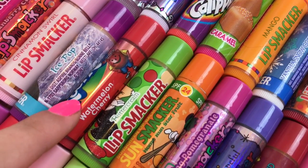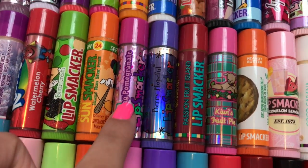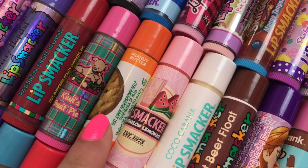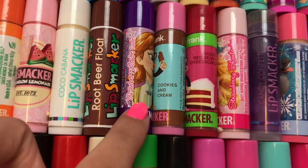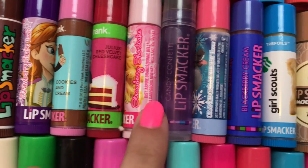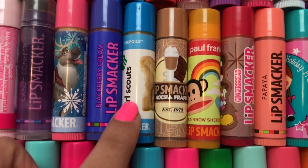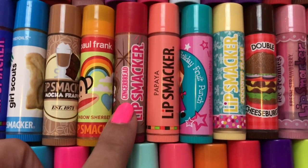Ice Pop, Kool-Aid Watermelon Cherry, Buttercream, Home Run Star Fruit, Sparkling Pomegranate, Berry Hopeful, Passion Fruit Island, Kiwi's Fruit Pie, Girl Scouts Peanut Butter Cookie, Watermelon Lemonade, Coco Cabana, Root Beer Float, Strawberry Shake, Cookies and Cream, Julius's Red Velvet Cheesecake, Strawberry Shortcake, Candy Confetti, Orange Cream Delight, Blackberry Cream, Girl Scouts Tree Foils, Mocha Frappe, Rainbow Sherbert.